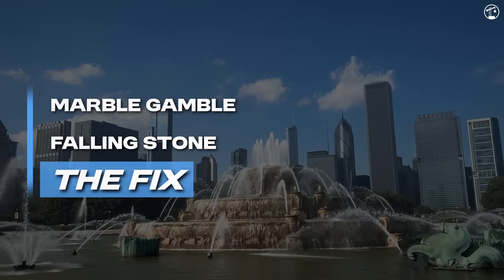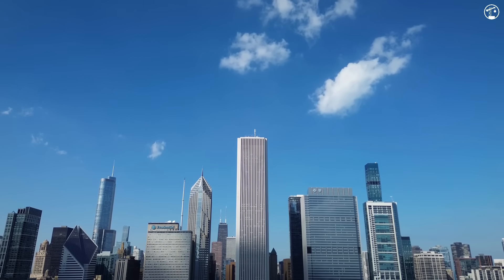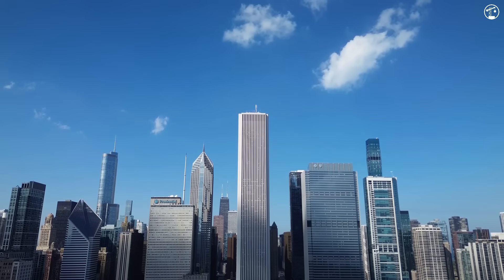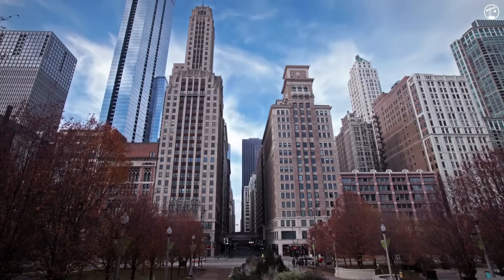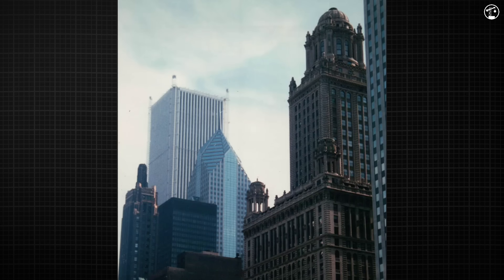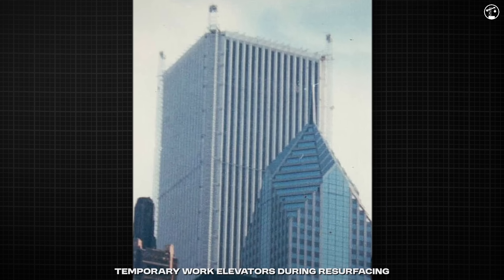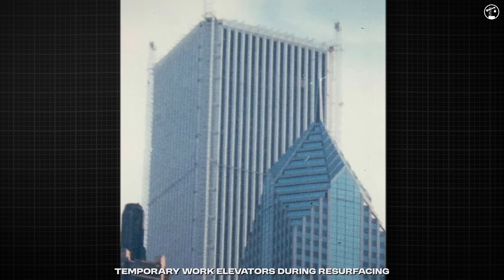This meant the building's skin had to be completely replaced while people still worked inside every day. For the Amoco building, this was a situation from 1990 to 1992. The building was still home to offices, a hotel, and right across from Millennium Park, one of Chicago's busiest attractions. Every day during the recladding, crews had to deal with extremely high wind gusts, specialized suspended scaffolding that caused persistent delays, and heavier replacement panels.